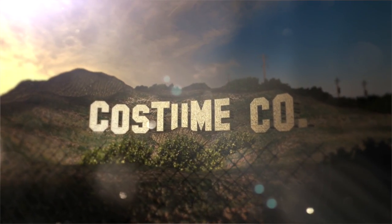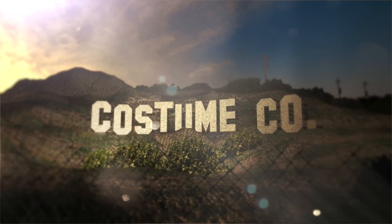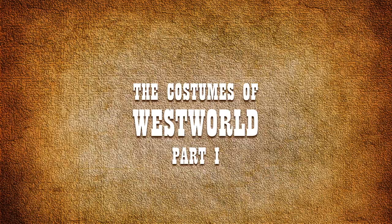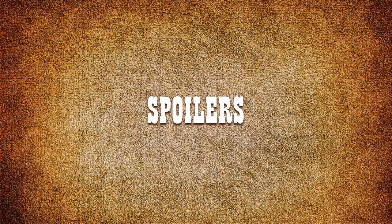Welcome to another episode of Costume Co. In this first of a three-part episode we look at the costumes of Westworld from season one. Warning there will be major spoilers, easter eggs and lots of tin hat theories for the entire first season of Westworld.